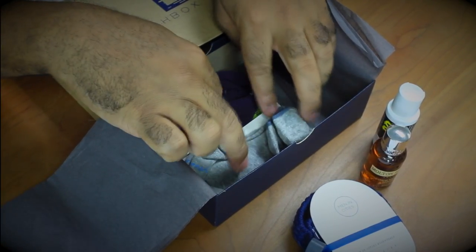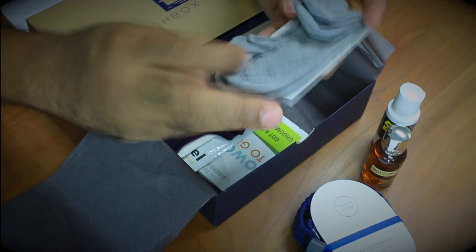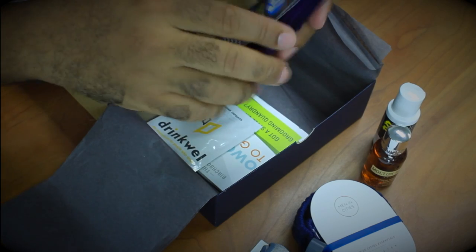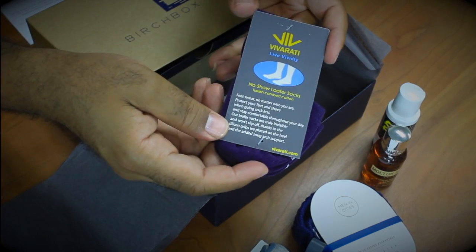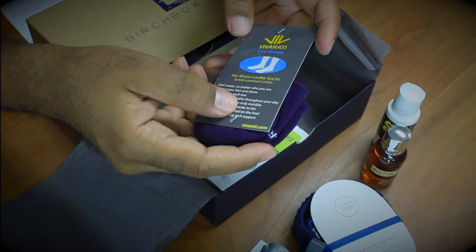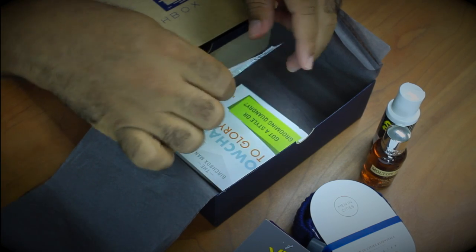For those of you who like to wear loafers and want to go sockless, these are Vivirati Live Vividly No-Show Loafer Socks. And I got not one but two pairs. Vivirati No-Show Socks retail for $10 a pair — they're comfortable low-rise socks that won't peek out from your shoes. Great for loafers or deck shoes in summer to prevent stinky foot.